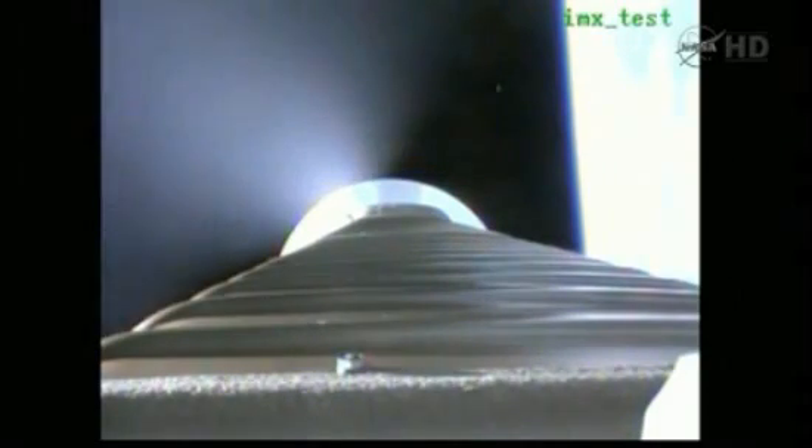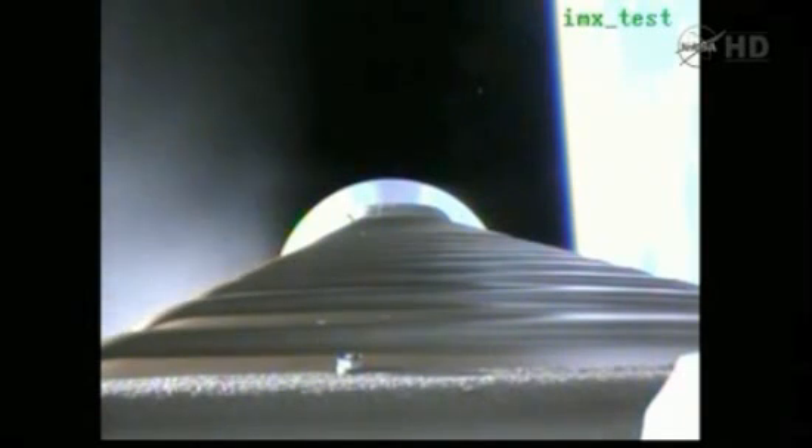Now accelerating at 4.7 Gs as we work our way to our 5 G throttle segment. Booster space cooldown is underway. Now throttling to maintain 5 Gs. Pogo pyrovent has been fired. Begun throttling to 4.6 Gs in preparation for BECO. Boost space cooldown is complete.